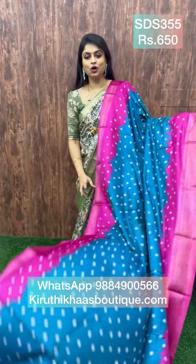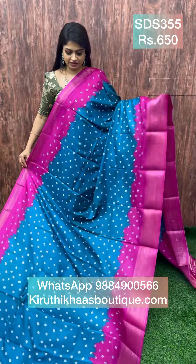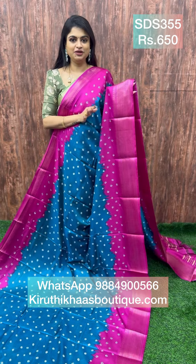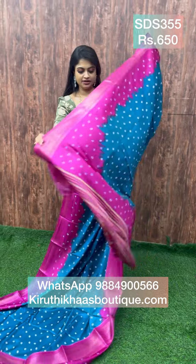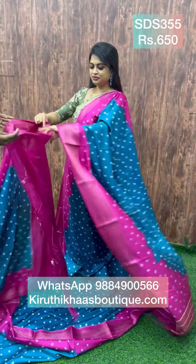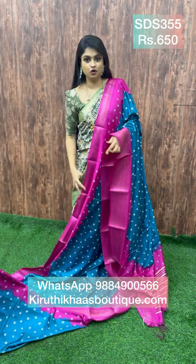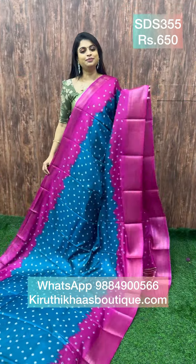Next is an amazing teal color combined with a magenta pink border — a vadamalli pink color. These sarees are beautiful, with Banarasi prints, antique zari woven pattern, and a pallu like this. The blouse is in contrast with antique zari woven pattern as well. A totally different combination — vadamalli pink. This sari is priced at 650.